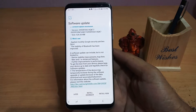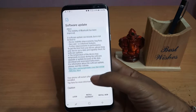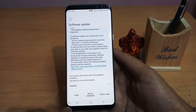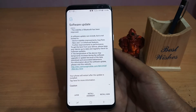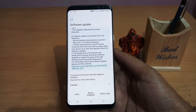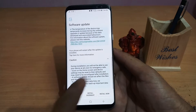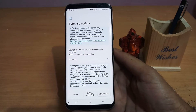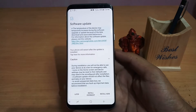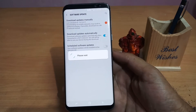We will check out whether some new features have been added or not. I have already downloaded it so it won't take much time. It gives you options to install overnight, now, or later. Let's click Install Now. There is a caution note — it says there is no risk in installing this software, but it's better to take a backup of your data. I have not taken a backup and I am installing it right now.